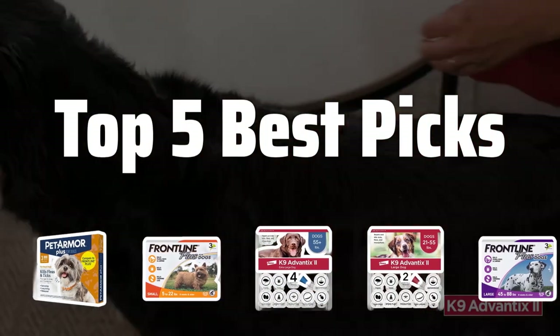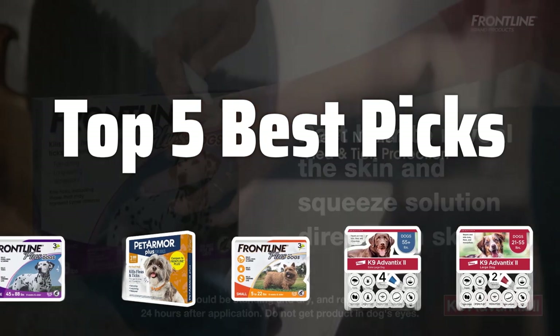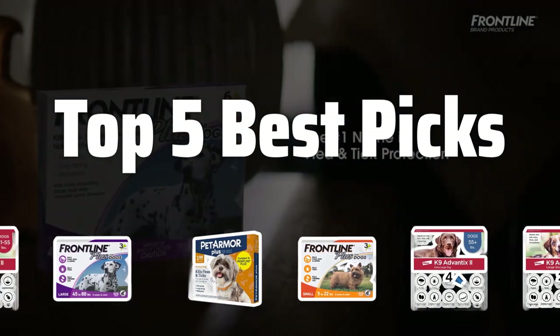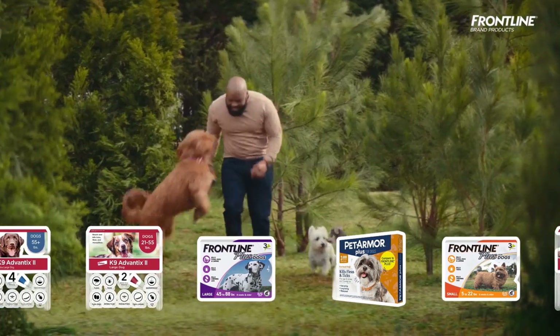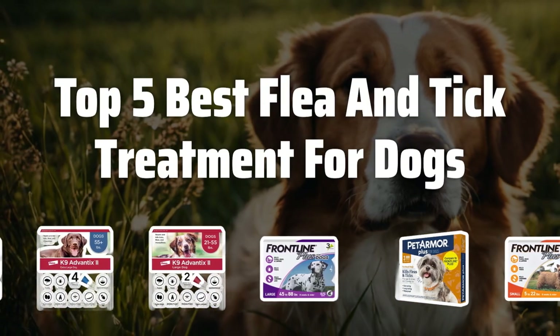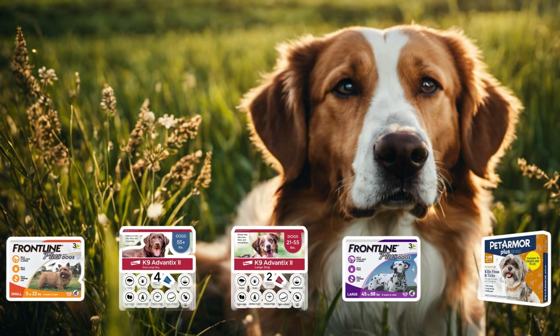Welcome to Top 5 Best Picks. The best dog flea drops is probably one of the most important products to keep your furry friend healthy and happy. In this video, we'll be diving into the top 5 best flea and tick treatments for dogs. Now let's take a look at the top 5 best flea and tick treatments for dogs we chose for you.